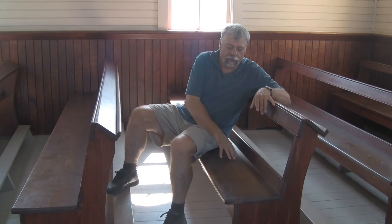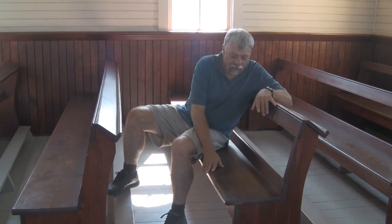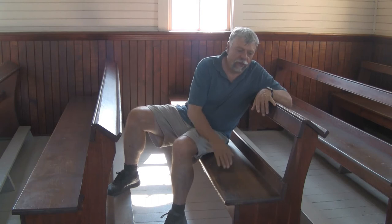The pews are original to the church as well, and you can see that they've been well used. The construction is of fir, which is a little bit stronger wood than some of the local pine here, so this wood had to be imported from another locale. A wonderful original finish on these — very sturdy and very functional.